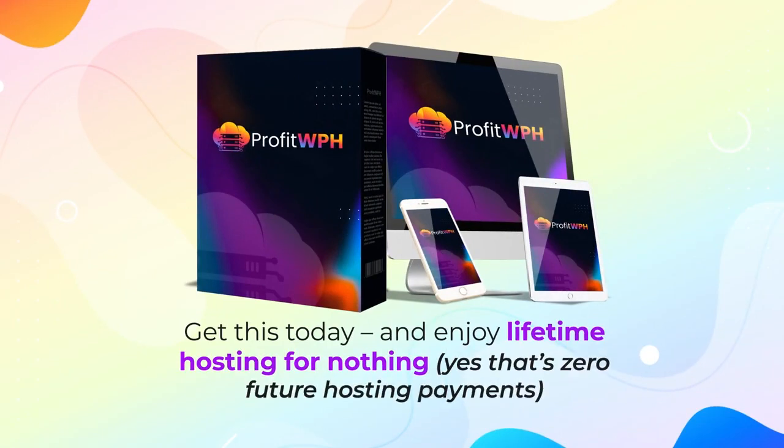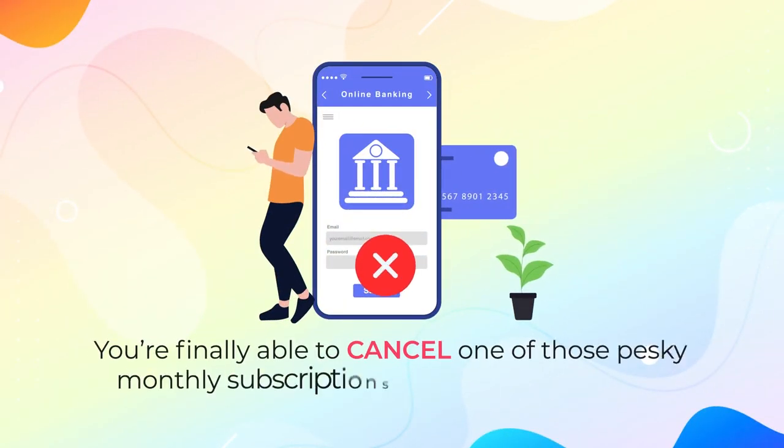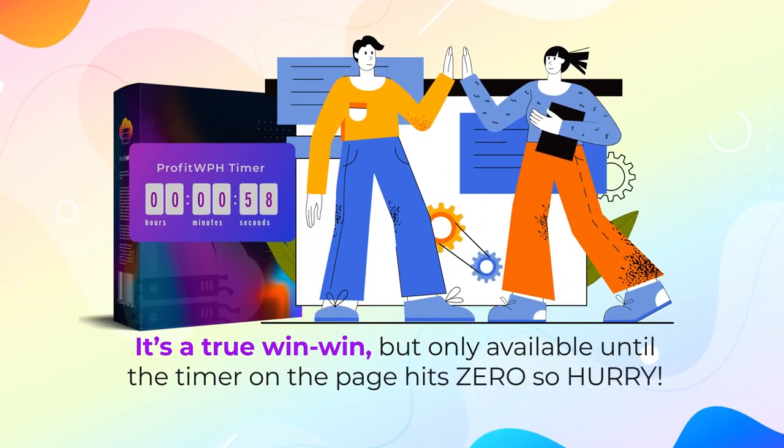Yes, that's zero future hosting payments. You're finally able to cancel one of those pesky monthly subscriptions that keep adding up, and get better service than before. It's a true win-win, but only available until the timer on the page hits zero. So hurry!